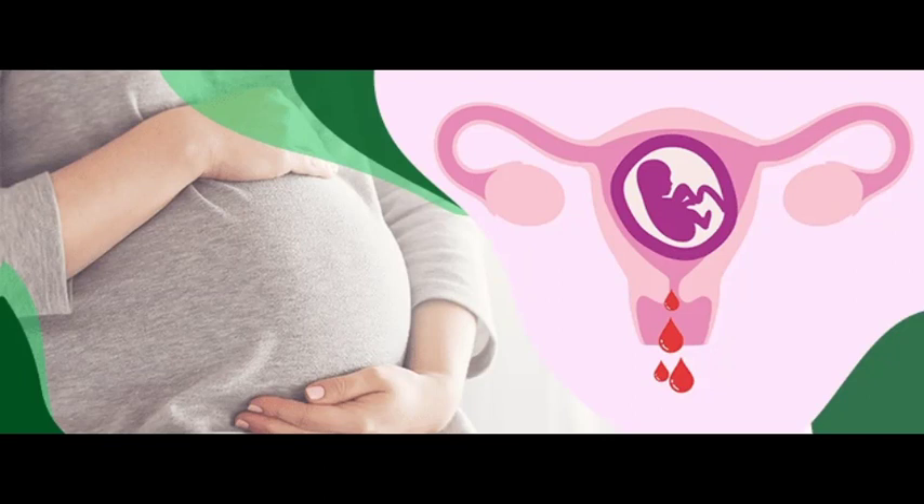The most common symptom of placenta previa is bright red, painless bleeding from the vagina, most common in the third trimester of pregnancy. Sometimes spotting happens before an event with more blood loss.